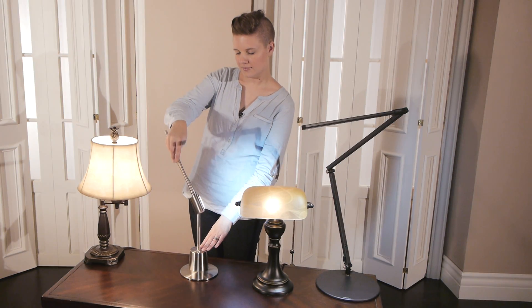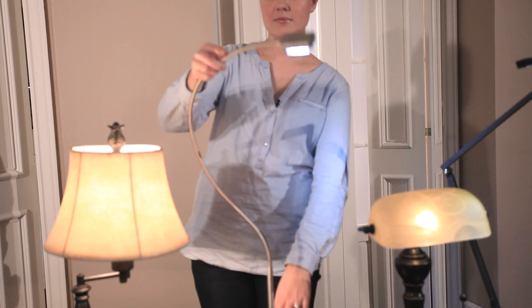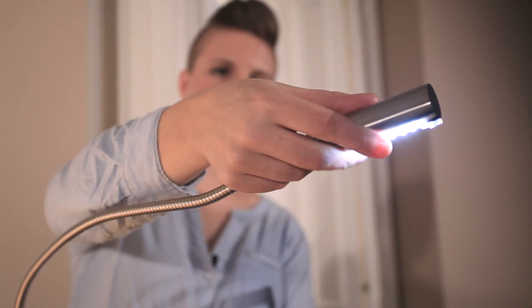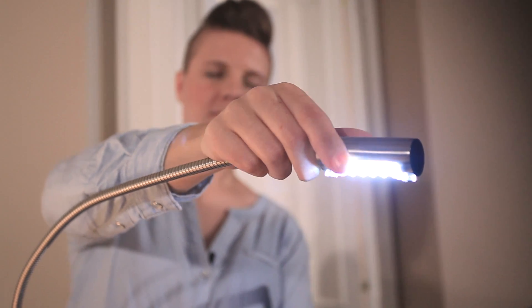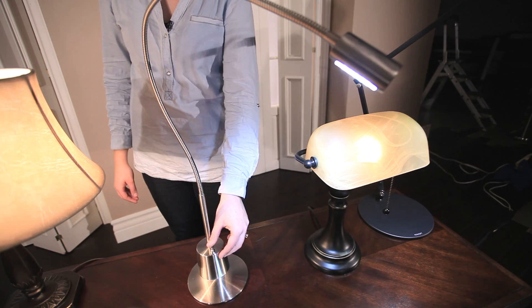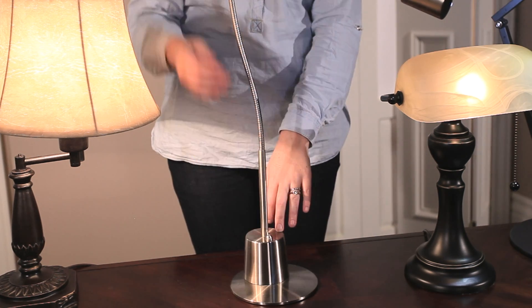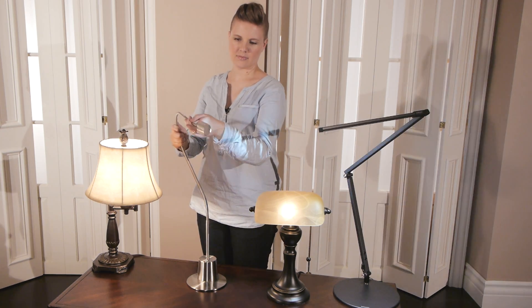Perfect for your home office, this flexible gooseneck desk lamp features an extended arm that allows you to aim it in any direction. The Advanced Technology LED light head has 20 cool-burning bulbs, but only uses two watts of electricity. Each bulb lasts up to a hundred thousand hours, ideal for directing light any way you would like.